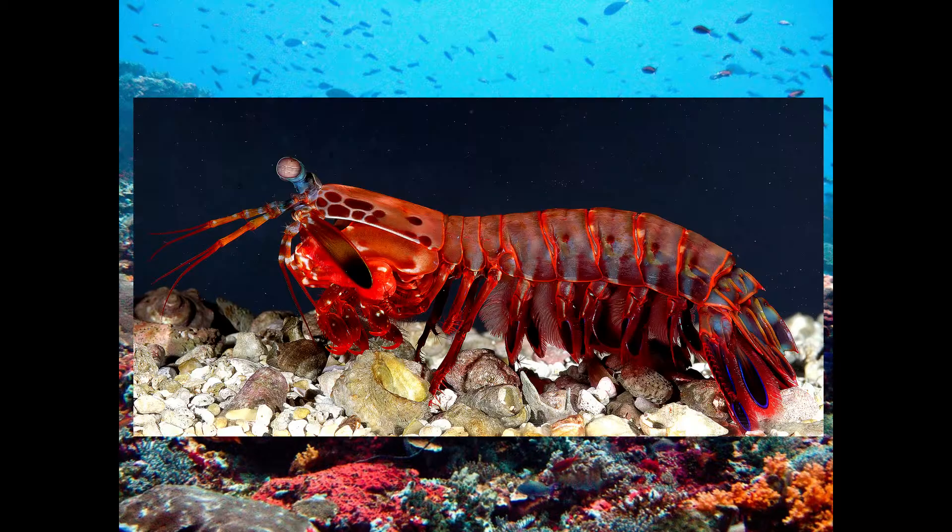They have a long carapace — a plate-like shell covering their abdomen and head. Five pairs of legs sit under the abdomen, while three pairs are near the head and are used for walking.